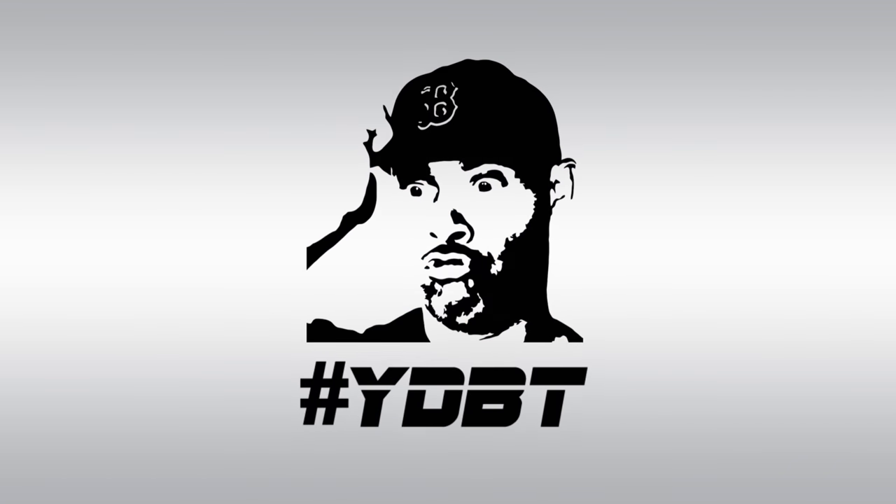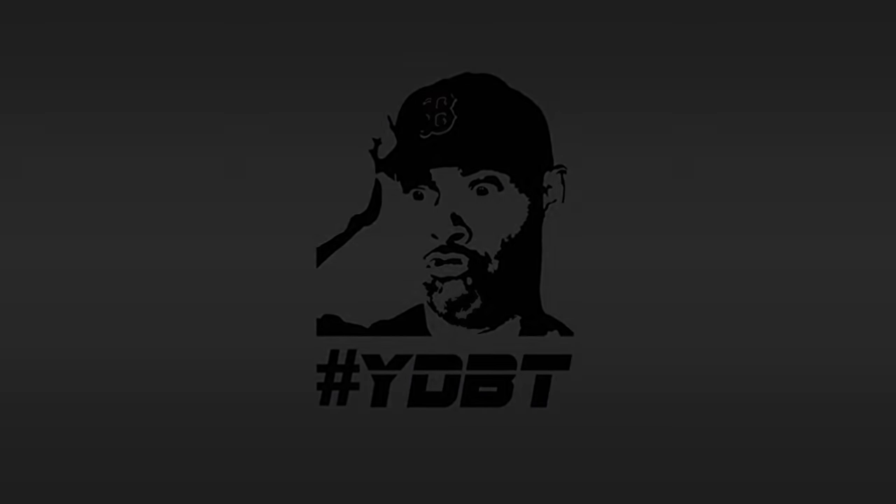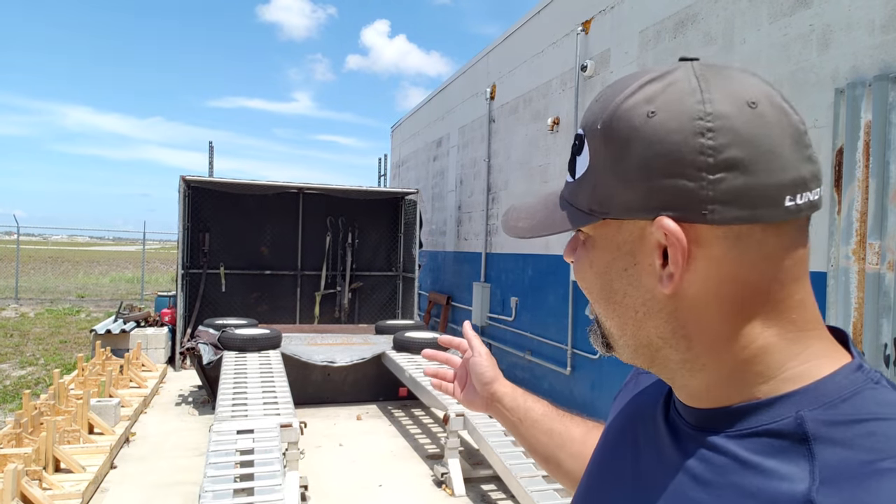So I kind of bought the Power By The Hour dyno. Hey guys, how you doing? It's Alex, and yes, this is now mine.